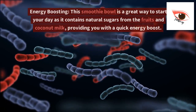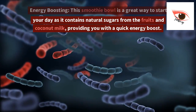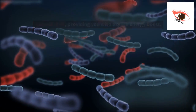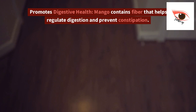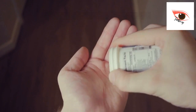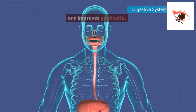2. Energy boosting. This smoothie bowl is a great way to start your day as it contains natural sugars from the fruits and coconut milk, providing you with a quick energy boost. 3. Promotes digestive health. Mango contains fiber that helps regulate digestion and prevent constipation. Additionally, matcha powder stimulates the digestive system and improves gut health.